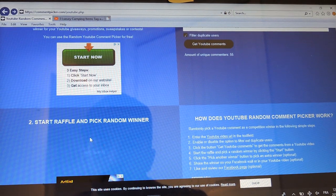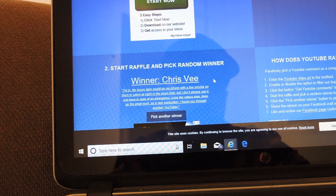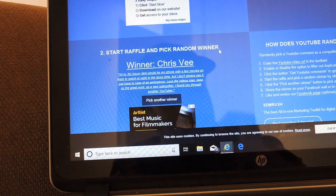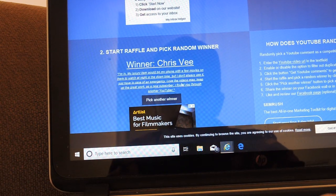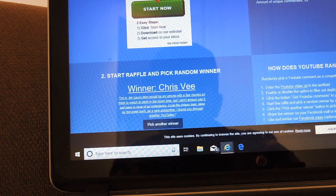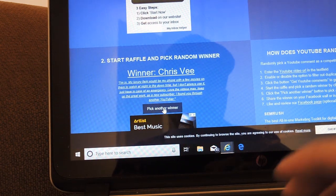Let's get the first winner here. First winner is Chris V. So Chris V, send me your email so I can get your address and send you the first cap. His luxury item was his phone — watches a few movies, but he doesn't always use it, but he has it in case of emergency. Love the videos man, keep up the great work — as a new subscriber I found you through another YouTuber. So I've got to get a hold of Chris V — Chris V, you're going to get this one here.